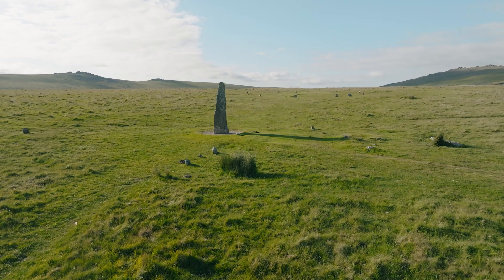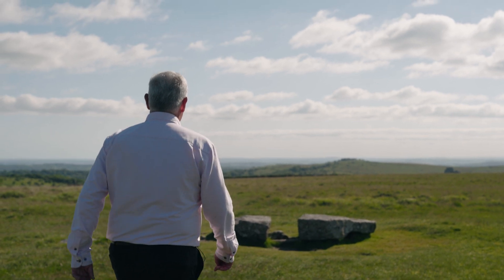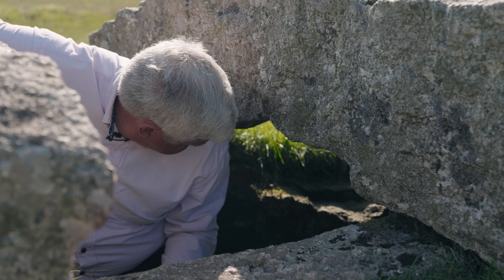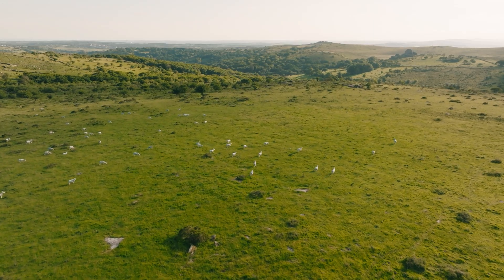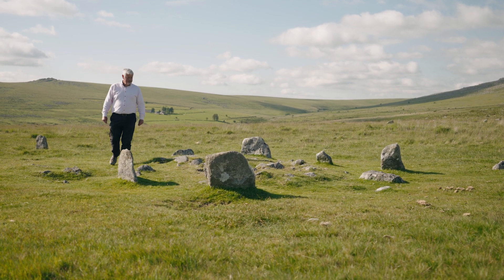We've got a double stone row right next to me here, another one a little bit further over. There's a stone circle here, there are standing stones, there are burial chambers — what we call kists. And there's even a single stone row here as well. We have here a whole ritual landscape.